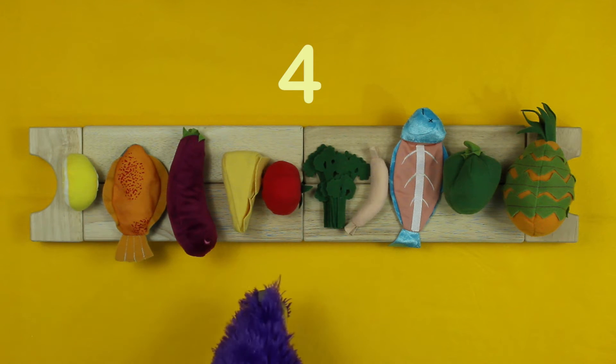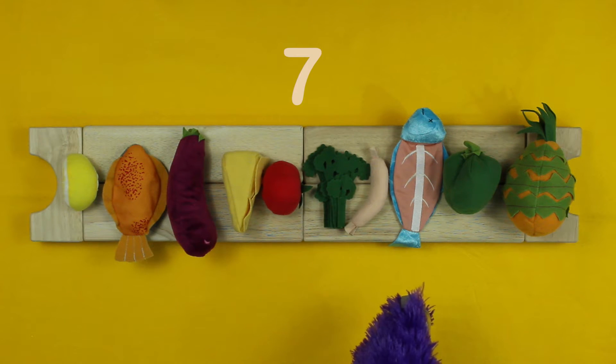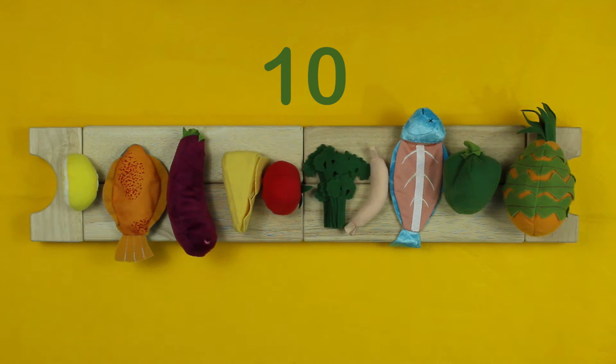4... 5... 6... 7... 8... 9... 10! 10 pieces of food!